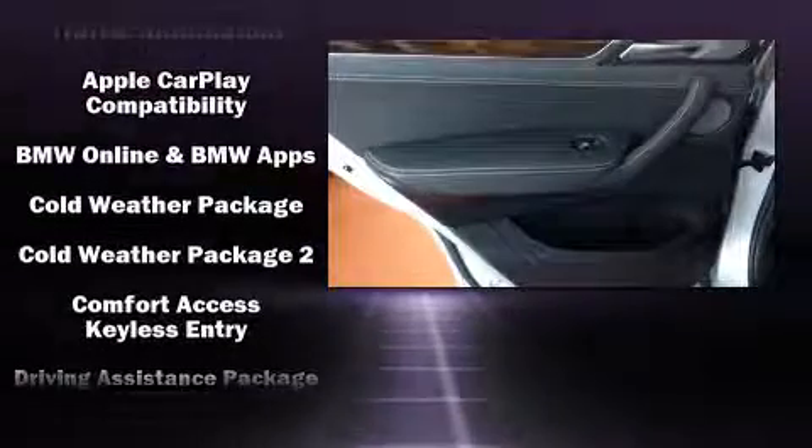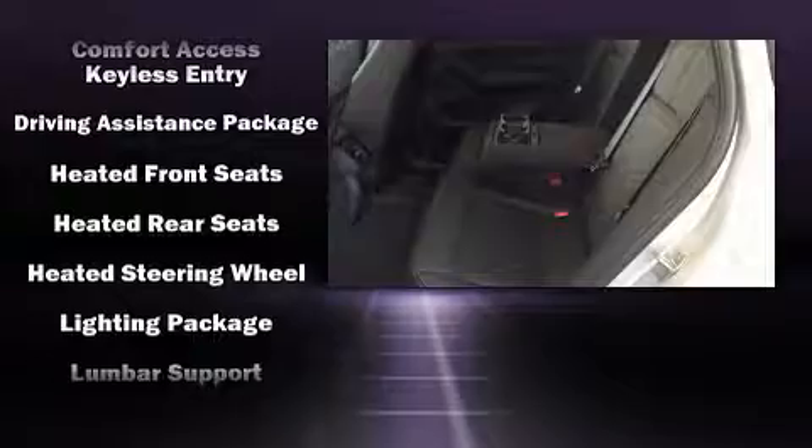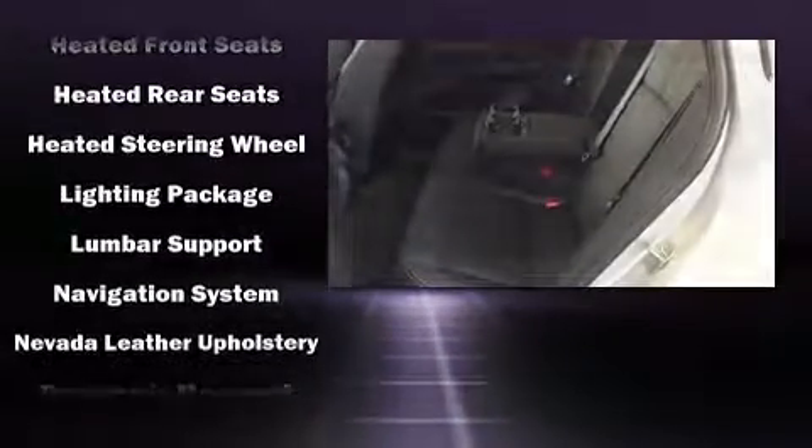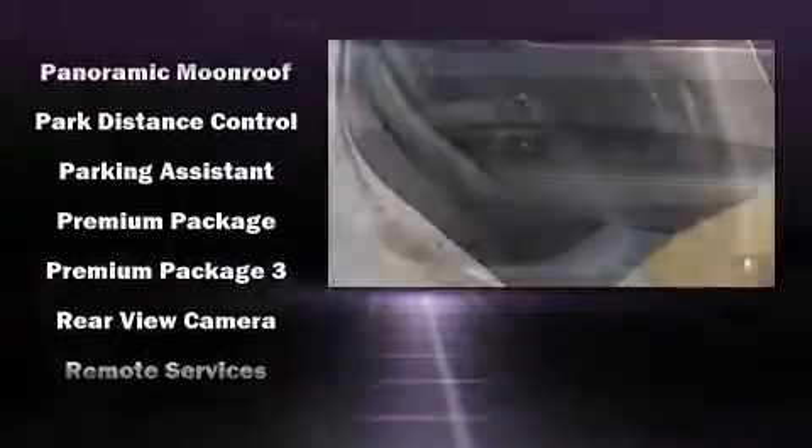Audio features include a CD player with MP3 capability and 16 speakers, yielding a symphony-like audio experience. BMW ensures the safety and security of its passengers with equipment such as head curtain airbags, traction control, and four-wheel disc brakes with ABS.